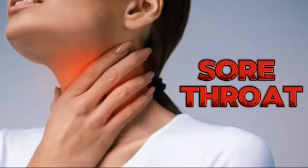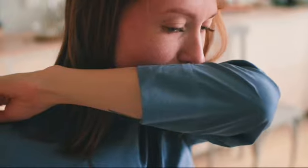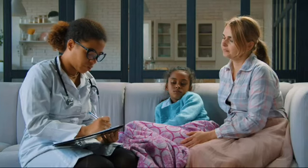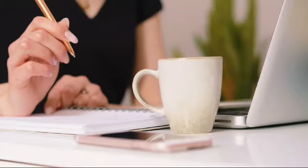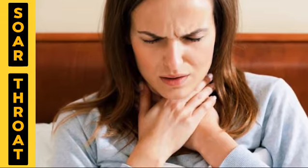A sore throat typically causes pain, itchiness, or irritation. The pain may get worse when you swallow, making it difficult to consume foods and liquids. Even if a sore throat isn't serious enough for a trip to the doctor, it's still painful and may prevent you from getting a good night's sleep. So in today's video, we have shared some at-home proven strategies to soothe sore throat pain and irritation.